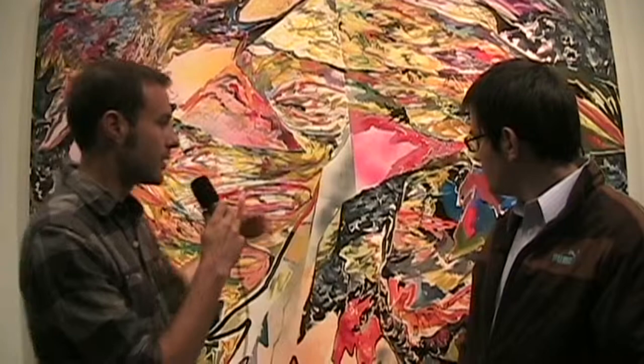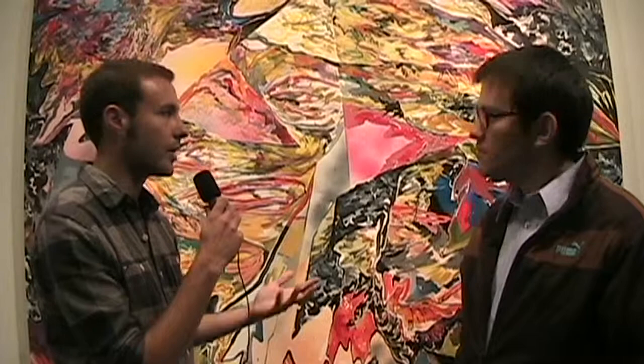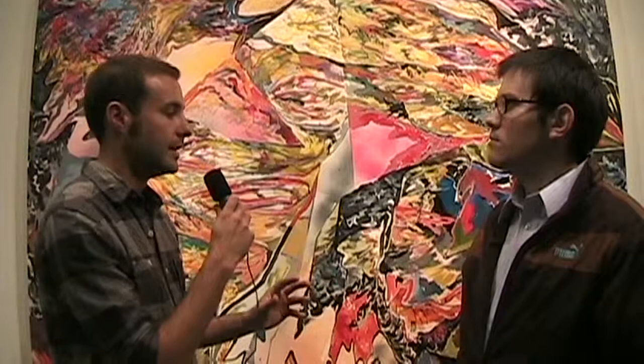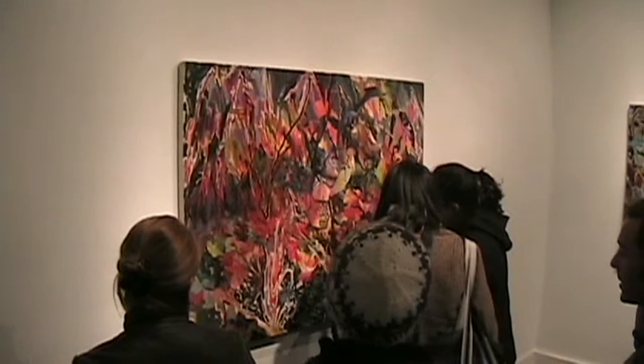They're built paintings, and so a mark gets put down, and then it gets re-understood, and then its edges get defined, and then it gets placed so that each mark ends up having a spatial connotation. Very few marks on these paintings end up being just a one-note mark. They've been worked and reworked and reworked to accommodate that element of being situated.